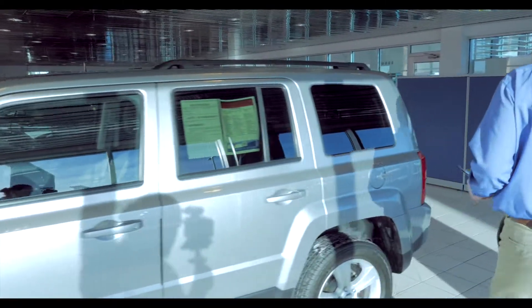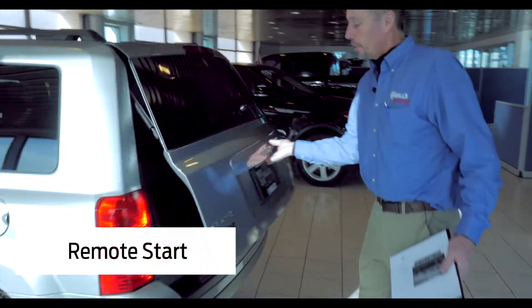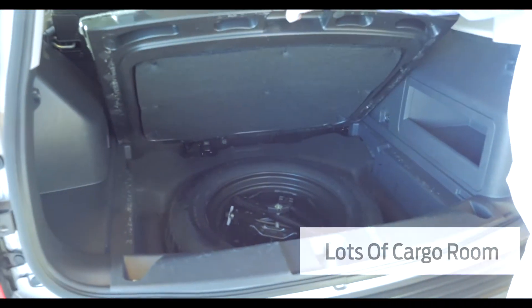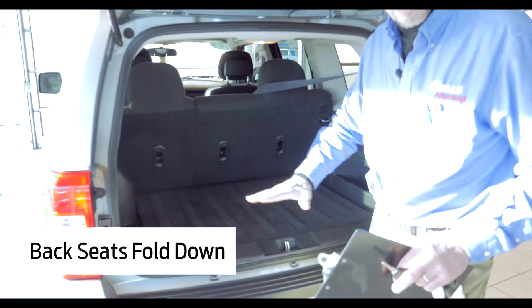We're coming around in the back down there. It has auto start already on the vehicle — nice Jeep, compact, cloth interior. There's space down there, and it even has the full-size spare in the vehicle. The back seats can fold down, so you get plenty of space to haul stuff, nice and level.